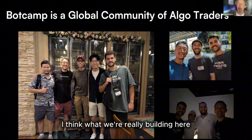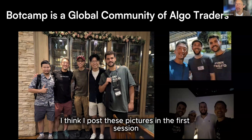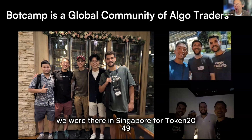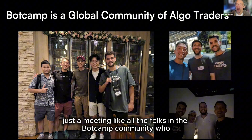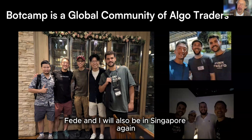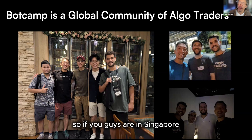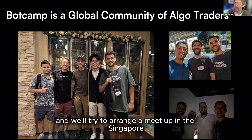What we're really building here is a global community of algo traders helping each other. I posted some pictures in the first session — one of the highlights was our trip to Asia last year for Token 2049 in Singapore, where it was awesome meeting all the folks in the BotCamp community. Fede and I will also be in Singapore again in June for the XRPL conference in mid-June, so if you're in Singapore, give us a DM and we'll try to arrange a meetup.